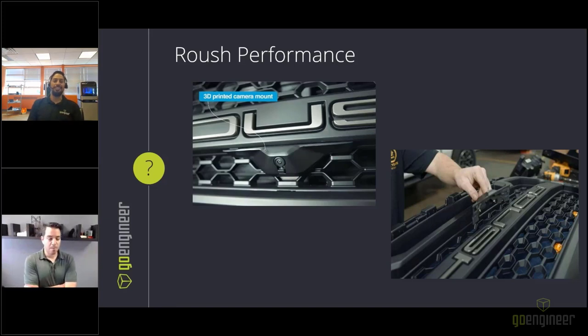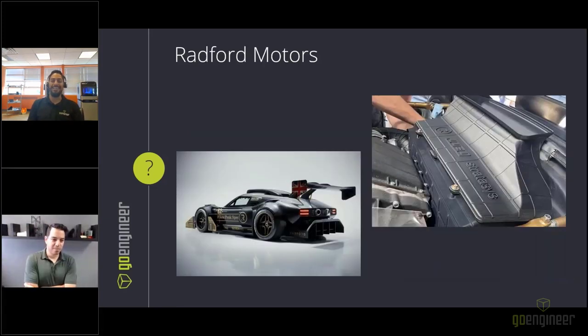A question was prepared for Fadi about Radford Motors at the Pikes Peak International Hill Climb at the end of June, where they came first in their class and eighth overall fastest. Jonathan asks how additive manufacturing played a role in that success. The car in the image is striking—Fadi jokingly suggests it could use more aero, more spoilers and hood scoops—but it is described as beautiful.